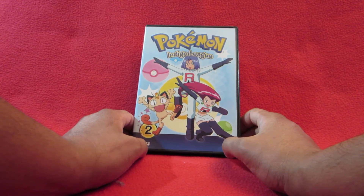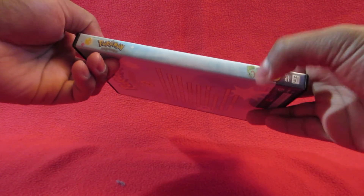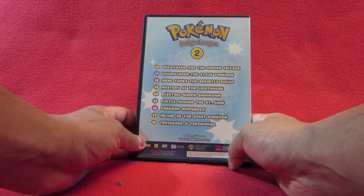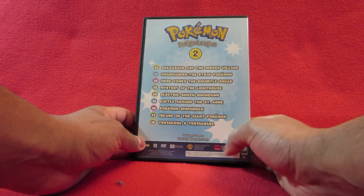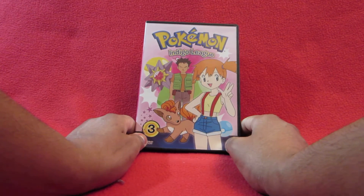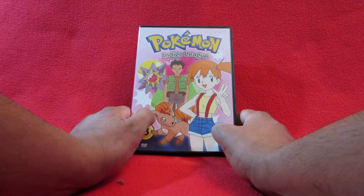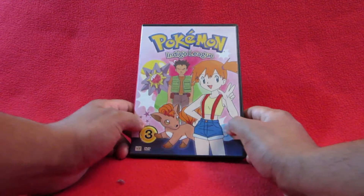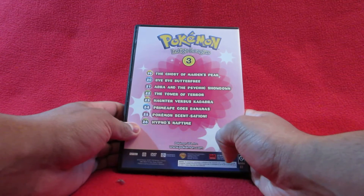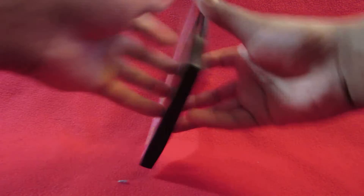The second disc features Team Rocket - Jesse, James, and Meowth on the front, with a little picture of Bulbasaur on the spine. Same on the back - nine different episodes with names labeled. Inside there's a picture of Meowth, very nice. The third disc has Misty and Brock on the front with Vulpix and Squirtle. Same episode listing on the back.